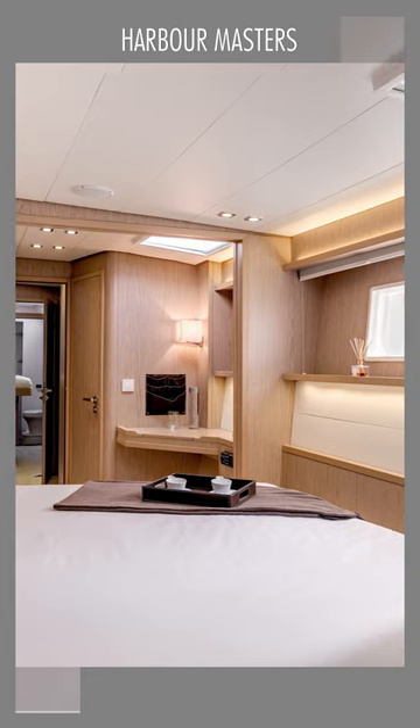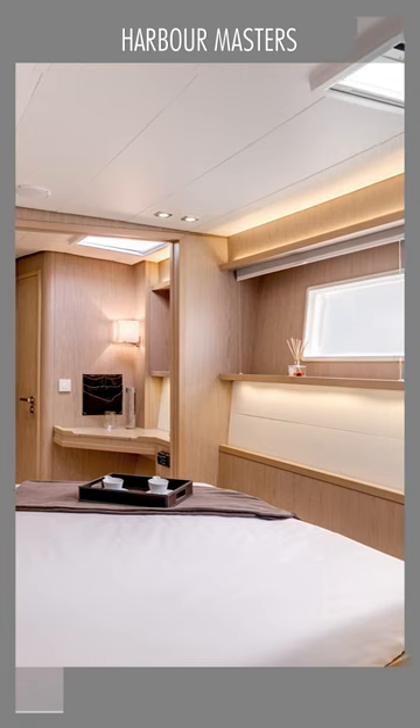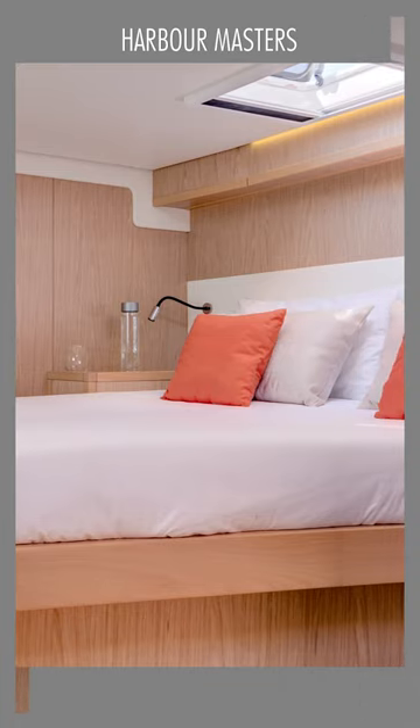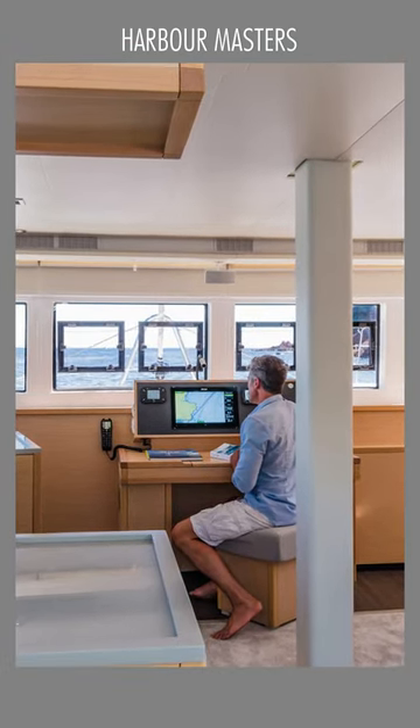Inside, the cabins have astounding natural lighting because of the fixed hull windows, and ensure great ventilation thanks to the deck hatches and portholes that open to the hull or the cockpit.